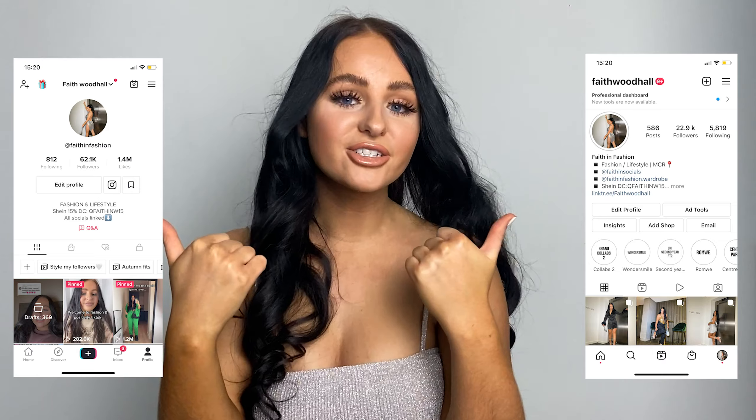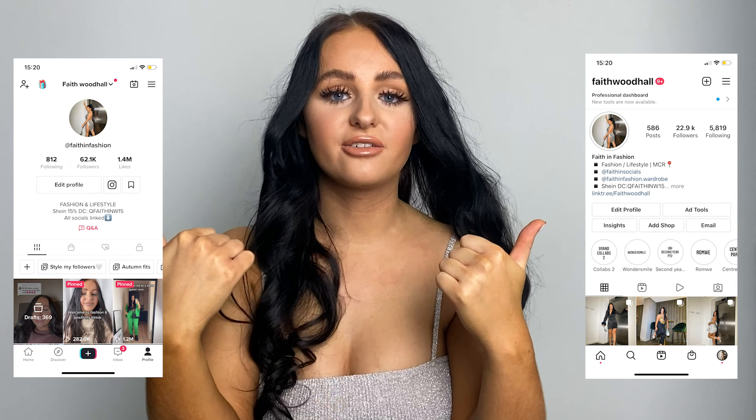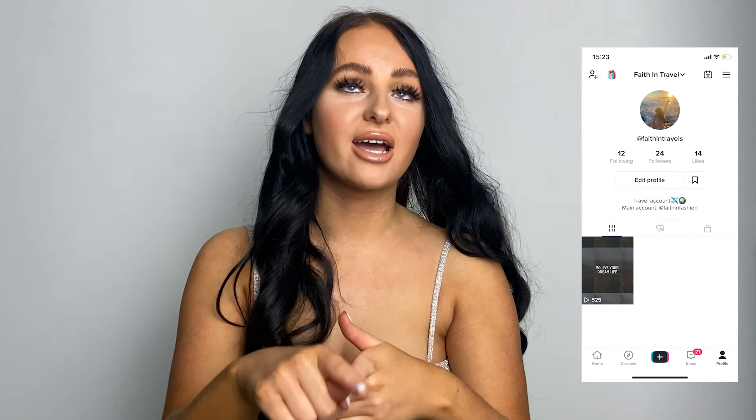So if your birthday is coming up, I've got you and Shein has got some sick stuff that I picked out. Just before I make a start, make sure you're following me on both my socials — on Insta, Faith Woodheart; on TikTok, Faith in Fashion. And I've also just started a new travel TikTok, so go check that out.